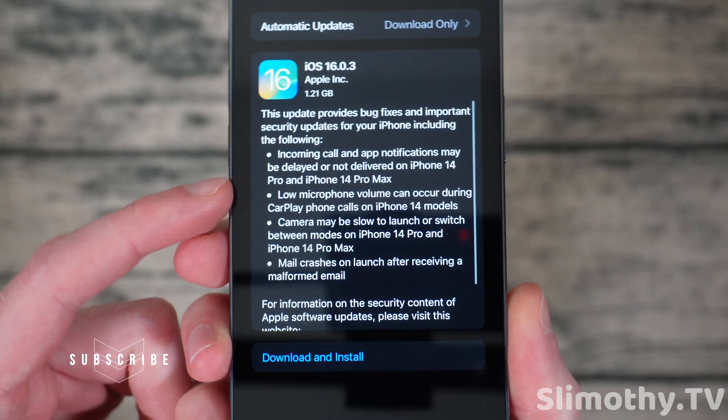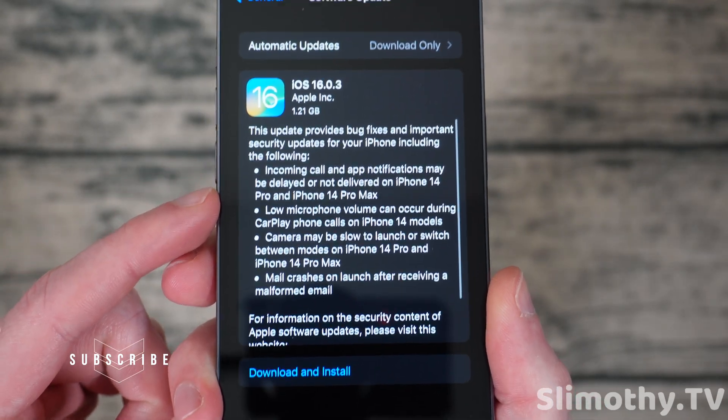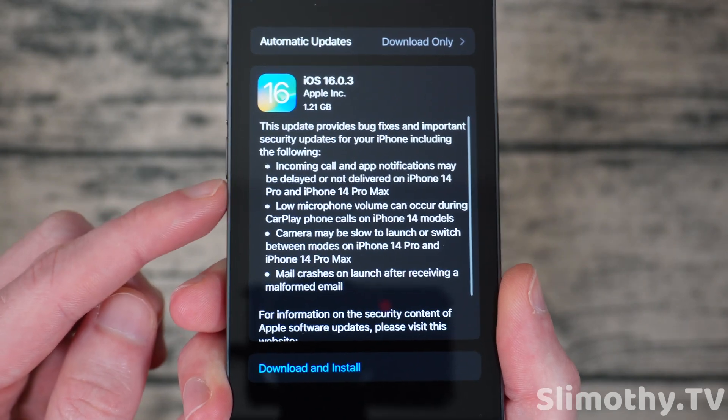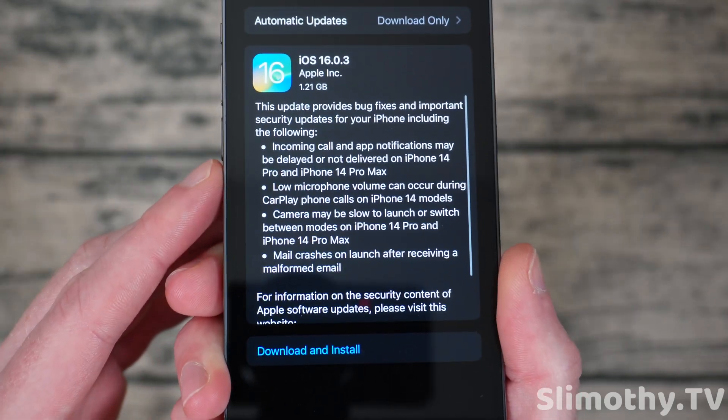You guys can see here in the release notes — this actually fixes an incoming call and app notification issue. It basically made notifications be delayed on the iPhone 14 Pro and Pro Max. I noticed the app notifications but I haven't noticed a call delay yet, but obviously I just updated so hopefully that's fixed.